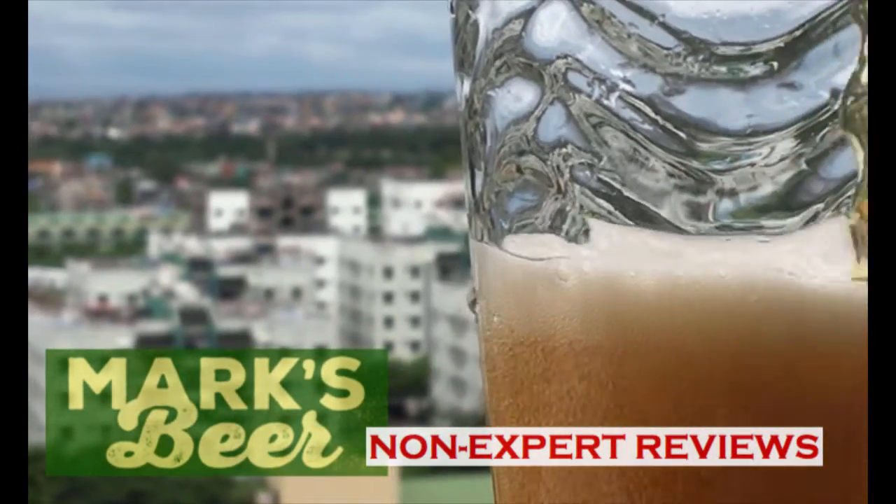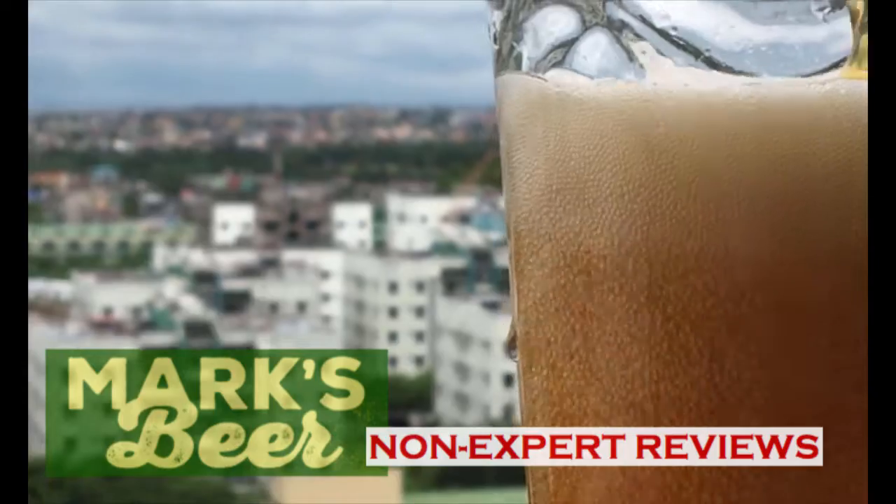Welcome again to Marks B Reviews! Today is a really good day because we're trying out this Pinniped Special — let's show the bottle right here — by Smuttynose Brewing Company.